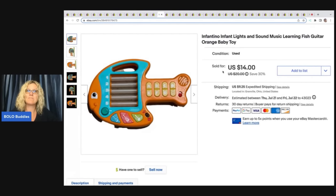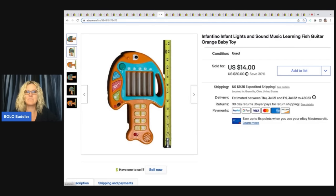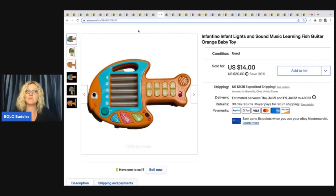This also came out of a toy mystery box from a thrift store. It was one of those things where I typically donate, but I thought: it's not that big, it should be pretty easy to ship. I listed it and it sold really fast for $14 plus shipping. So I'm glad I listed it.